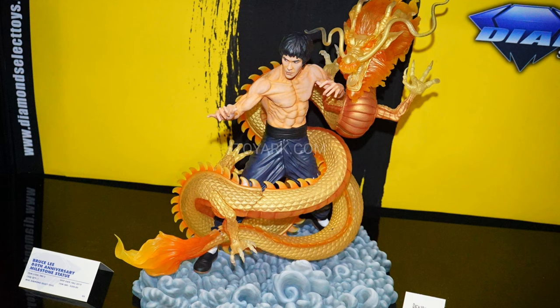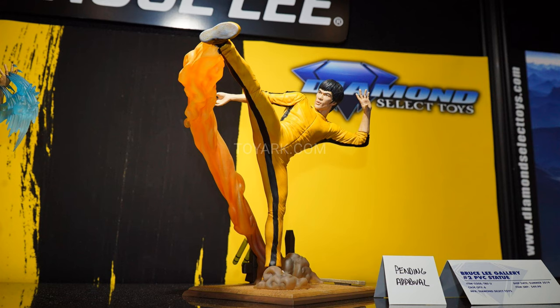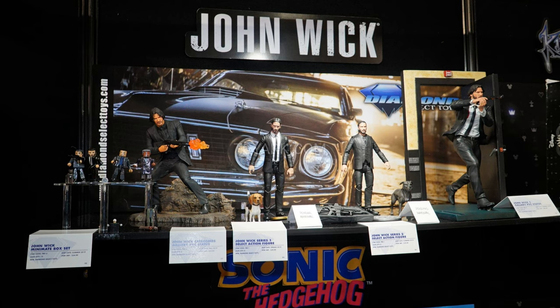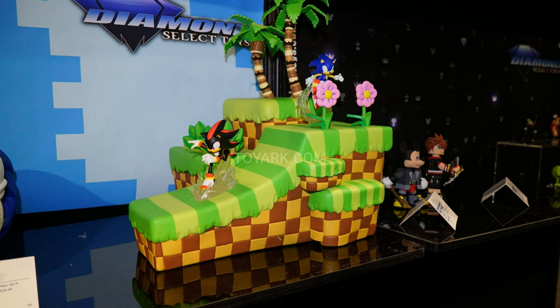They also have a very cool Bruce Lee milestone statue celebrating the 80th birthday anniversary of Bruce Lee — a statue with a dragon around Bruce Lee. Eric Sosa was part of the team of sculptors. It looks phenomenal. They also have two PVC Bruce Lee statues — one with a kick and one with nunchucks. Really great pieces. They also had a John Wick statue — two PVC statues — and John Wick is really becoming a big franchise. They also had a Sonic diorama, a big one where you can put pieces together for whoever loves the Sonic games.